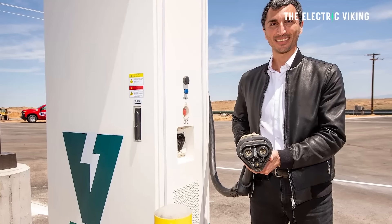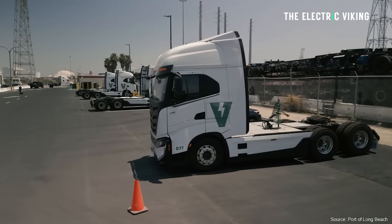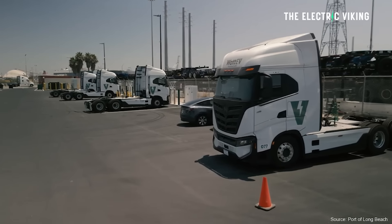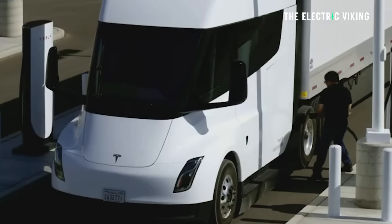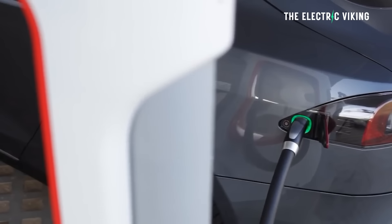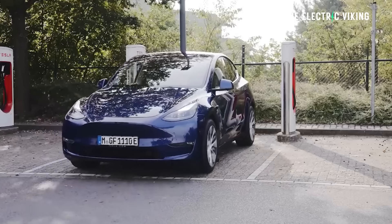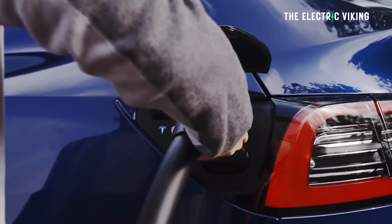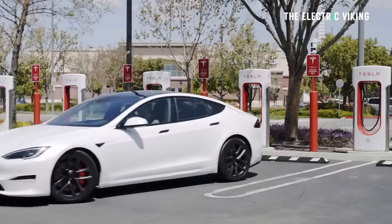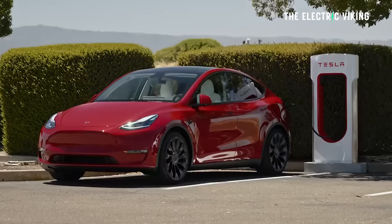MCS is a new charging standard being worked on by the charging standard organization CharIN. The standard is close to being finished. It's different to Tesla NACS charging ports because there's so much energy going through these cables. I can understand why they can't use a Tesla NACS cable — it has to be different and proprietary, capable of handling immense amounts of power transfer.